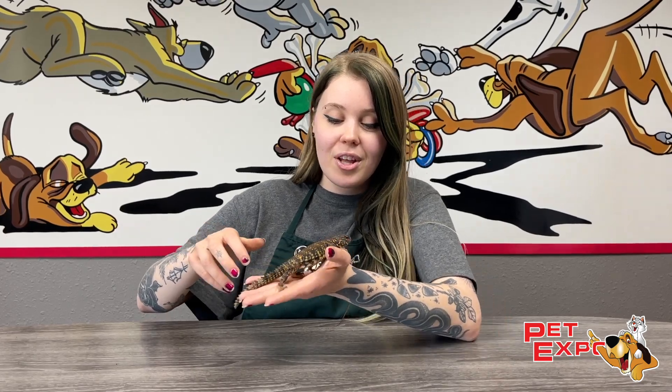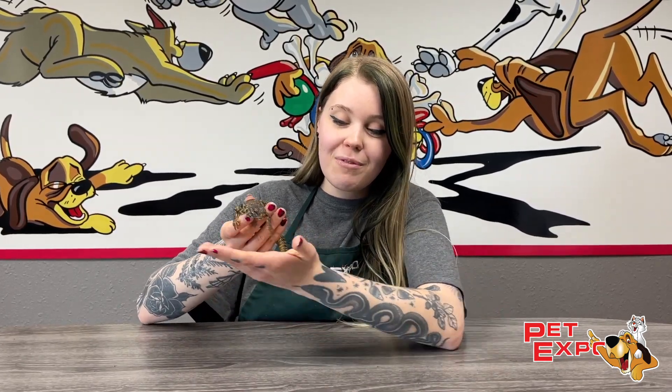She's a really cute one. They're native to North Africa and they're found in other different places, but she's been a really fun treat to have here at Pet Expo. So definitely come get Pokey today! Bye!